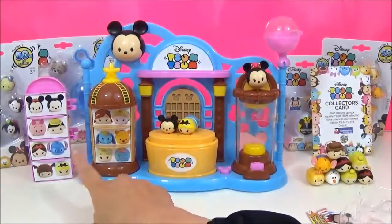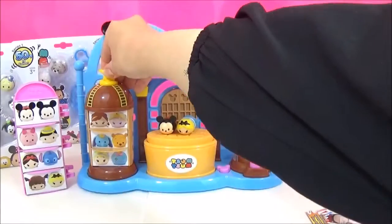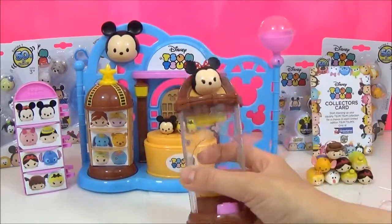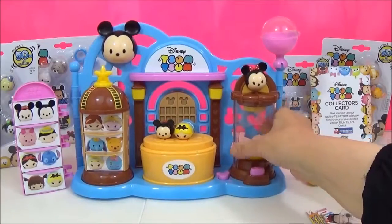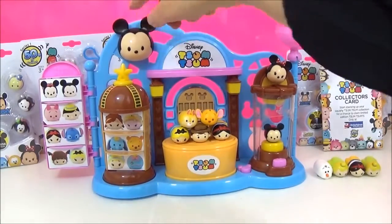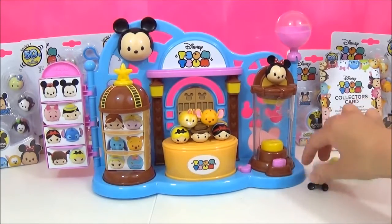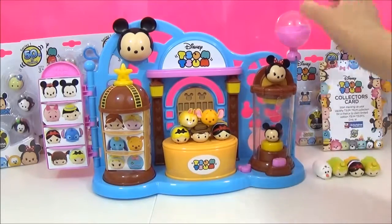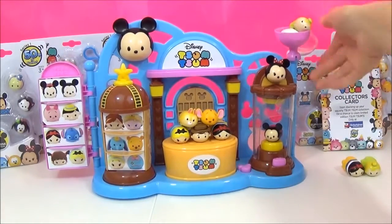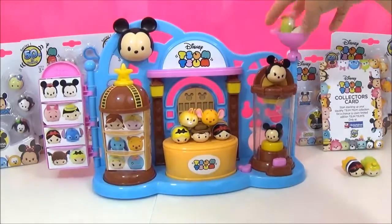It also comes with detachable stands — this one comes out and so does this one. The whole playset can hold 30 of your Tsum Tsums, and this section also comes apart from the playset. There are so many fun interactive features: this mini wriggles and so does this Mickey. There is a bouncing platform where you can put your Tsum Tsum and watch it bounce. And there's a little pod up here where you can put your favourite Tsum Tsums — let's put Olaf and Tinkerbell in there to keep them safe. Look at that one wriggling around!